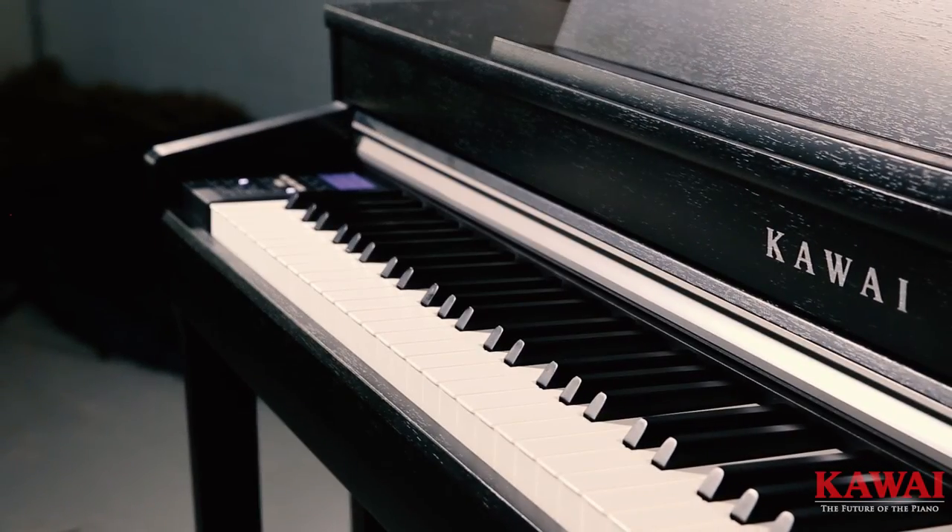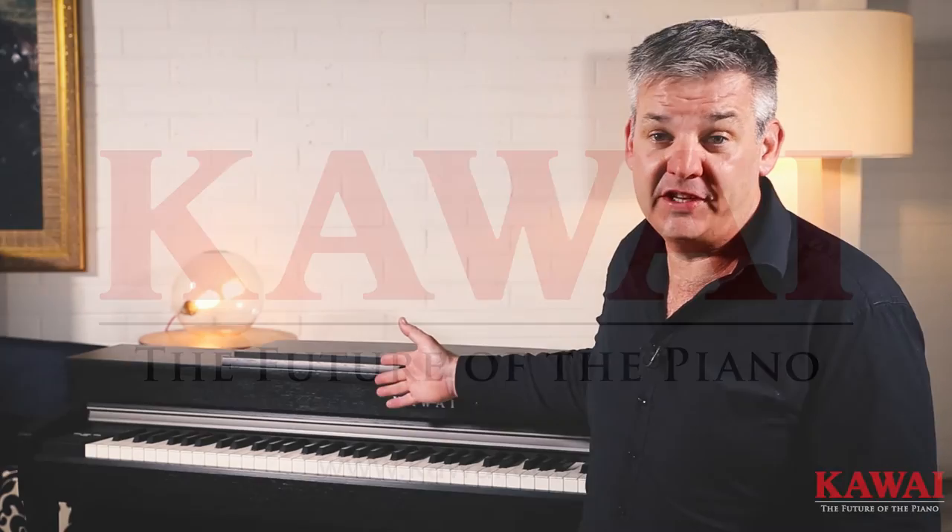There really is so much packed into this wonderful instrument, the Kawai CN37. And in addition to all of that, you get the assurance of Kawai's five-year warranty. So call in to a Kawai dealer near you to try Kawai's all-new CN37.